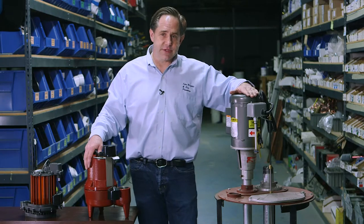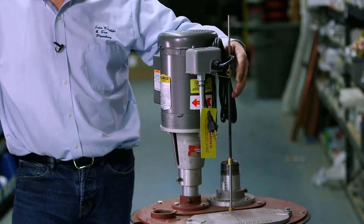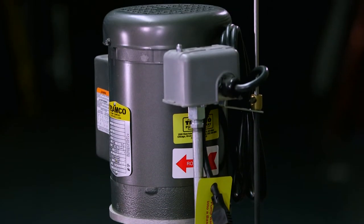On my left, I have what's called a pedestal pump. It's probably the heaviest duty pump you can install. Typically, they last between 30 and 40 years, and they have a 10 year warranty.